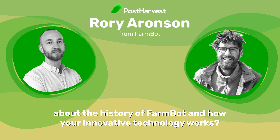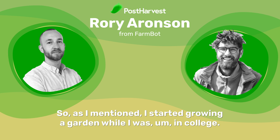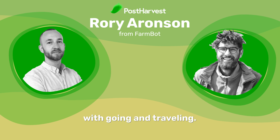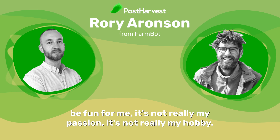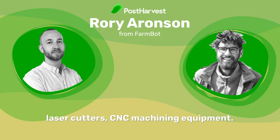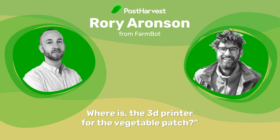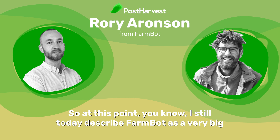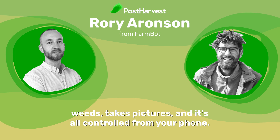Would you tell us a little more about the history of FarmBot and how your innovative technology works? I started growing a garden while I was in college and realized this is kind of a lot of work. I was busy with school, hanging out with friends, traveling, making ends meet. Gardening isn't really my passion or hobby. While in school I was playing around with 3D printers, laser cutters, CNC machining equipment, and I thought — where's all this type of stuff for the garden? Where is the 3D printer for the vegetable patch? That's kind of how FarmBot started. I still describe FarmBot as a very big 3D printer that's meant to be outside. Instead of extruding plastic, it plants seeds, it waters, weeds, takes pictures, and it's all controlled from your phone.